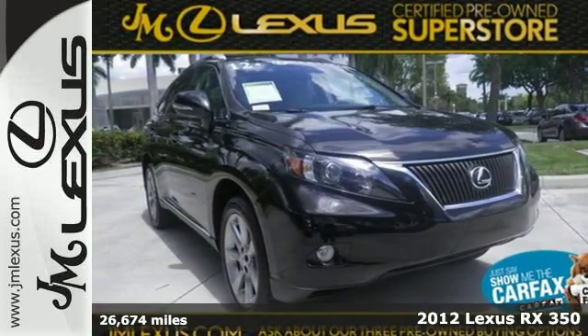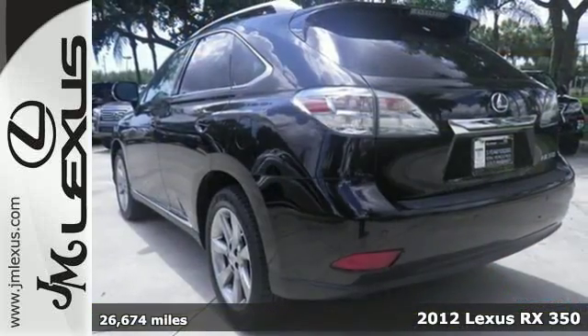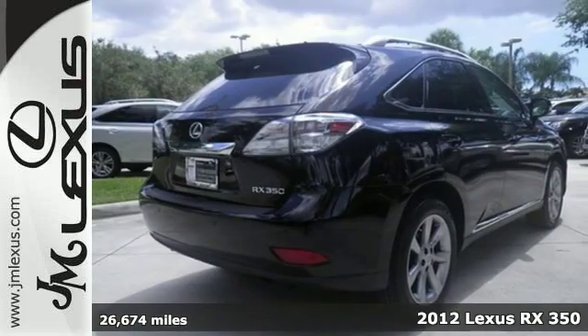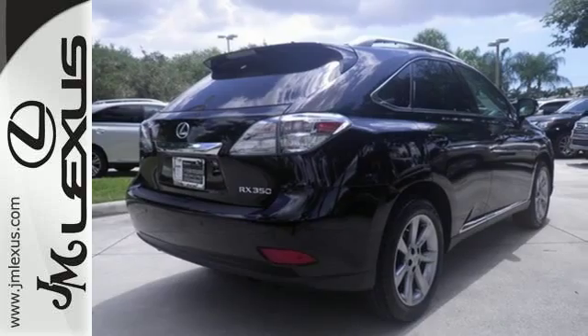Here's a 2012 Lexus RX 350. Get comfortable and connected with keyless ignition, dual-zone climate control, the HomeLink system, and Bluetooth capability.